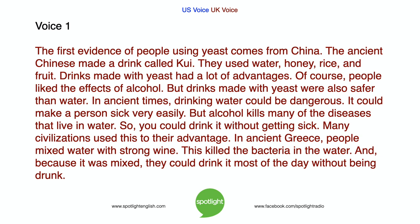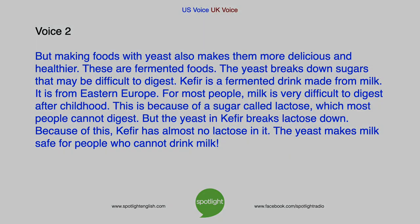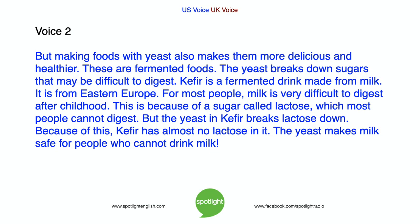Many civilizations used this to their advantage. In ancient Greece, people mixed water with strong wine, which killed the bacteria in the water. And because it was mixed, they could drink it most of the day without being drunk. But making foods with yeast also makes them more delicious and healthier — these are fermented foods. The yeast breaks down sugars that may be difficult to digest.